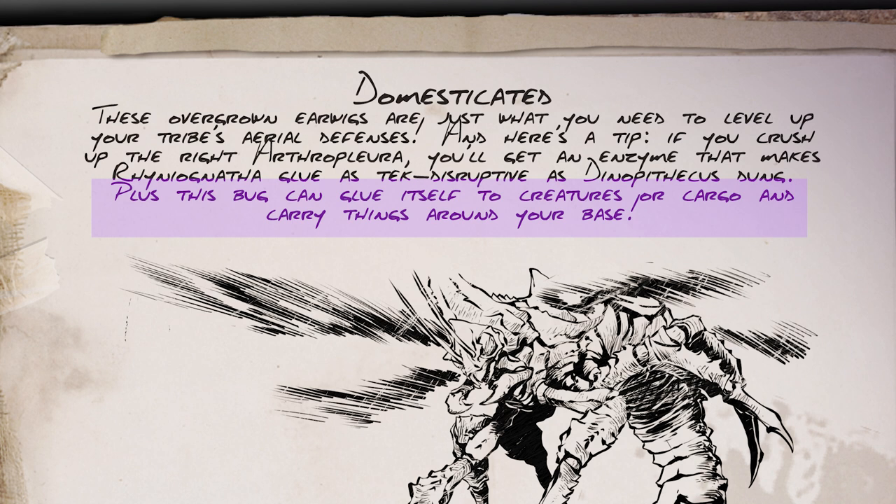The Rhinoognatha can glue itself to creatures and cargo and carry them around. This is the part I was most interested in from the original suggestion, which described it as the 'Skygigger' capable of picking up a Rex. Of course there's no indication of the size of creatures it can attach to — as with all pickup abilities it's based on drag weight — and I doubt it will be Rex-capable. This is probably going to have a drag weight less than that of a Rex.